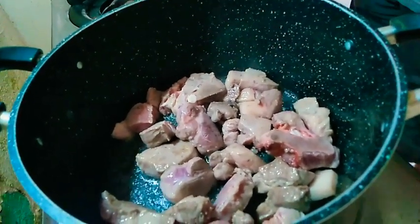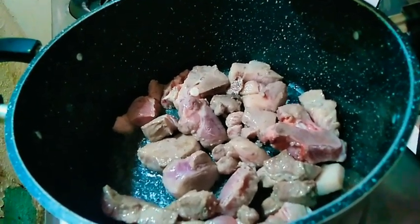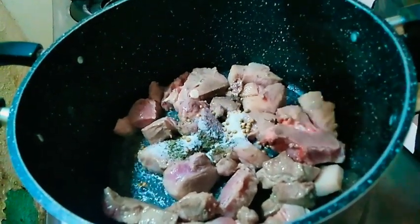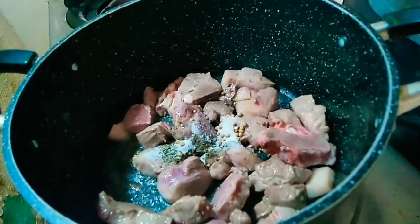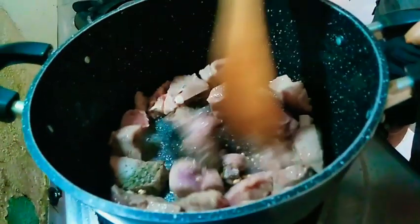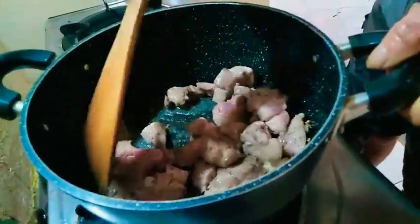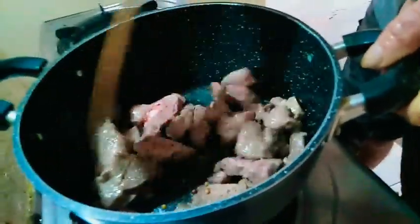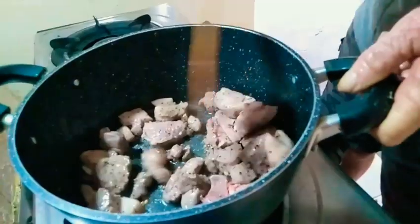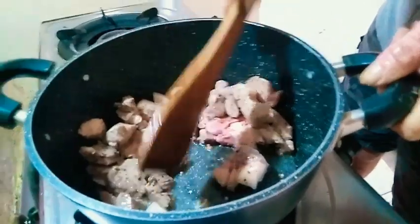I'm going to add some coriander and cumin - do you know what this one is? Cumin. And a bit of salt. I don't agree with salt - salt is no good for you. But for those of you that like salt, I'm just telling you I put half a teaspoon of salt in this entire meal. So you let that just cook through like that.